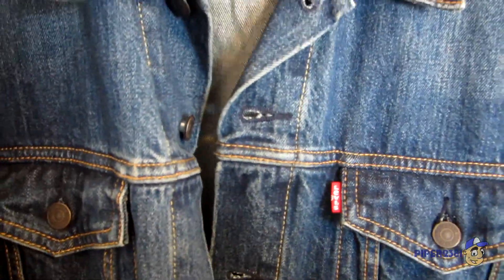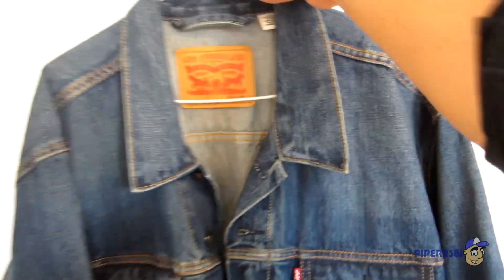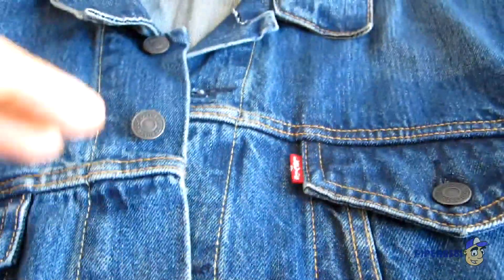The buttons also say Levi's, so it's a very iconic jacket. I've been wanting one for years so I'm kind of happy that I finally have it. The back is very simple, and now I'll show you the insides.